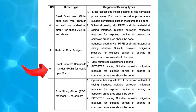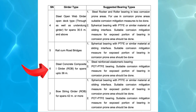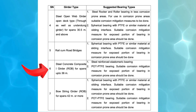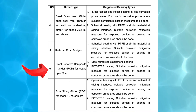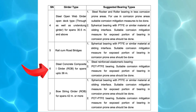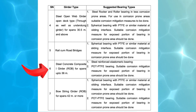6. Steel Concrete Composite I Girder, Road Over Bridge (ROB) — spans up to 36 meters. Recommended bearing types: (1) Steel Reinforced Elastomeric Bearing — flexible, durable, and provides excellent load distribution, making it suitable for composite structures. (2) Pot PTFE Bearing — a high-capacity bearing designed to withstand large vertical loads and accommodate horizontal movements and rotations. If exposed to a corrosion-prone environment, additional protective measures should be taken.